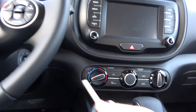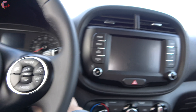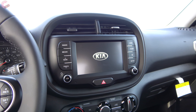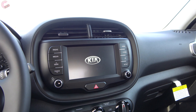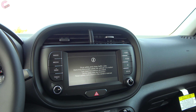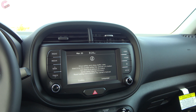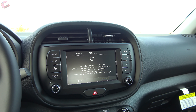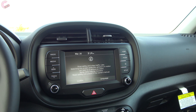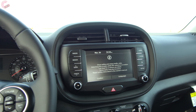This model has a traditional key that you insert and twist to start. The standard display is a 7-inch unit found on most models, however upgrading to the EX or GT Turbo gets you a really large 10.25-inch display — the same one recently shown in the Telluride — which is really impressive for the class.